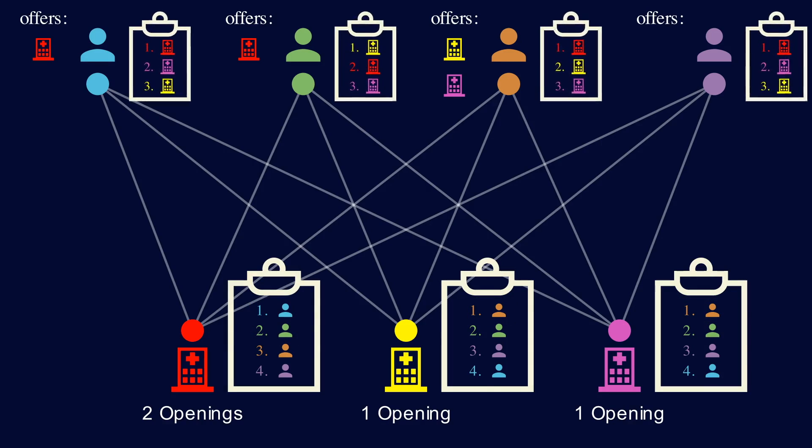As a student, if you have a bunch of offers, you would only consider your favorite and reject the rest. So this brown student would reject the pink hospital because it's ranked lower than the yellow hospital. The students are temporarily assigned to the best offer they currently have. The pink hospital and the purple student aren't matched, so the pink hospital will send an offer to the next person on its list, the green student. The green student has two offers but still prefers the red hospital, so he rejects the pink hospital. Finally, the pink hospital goes down its list and sends an offer to the purple student. Now the purple student has an offer, so he's matched with the pink hospital, and everyone is matched and the algorithm stops.